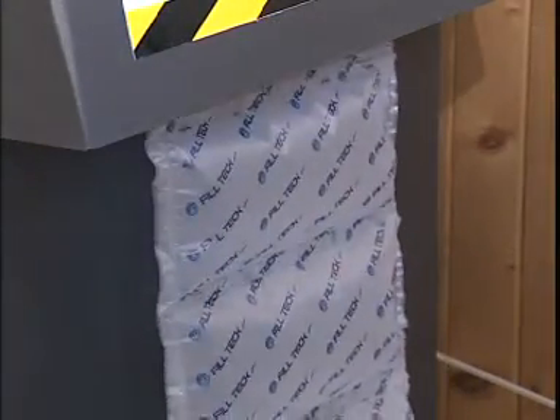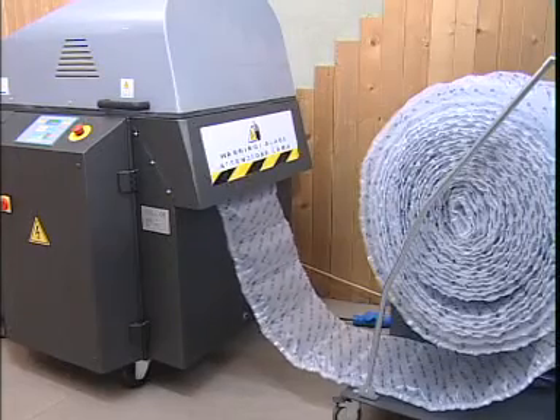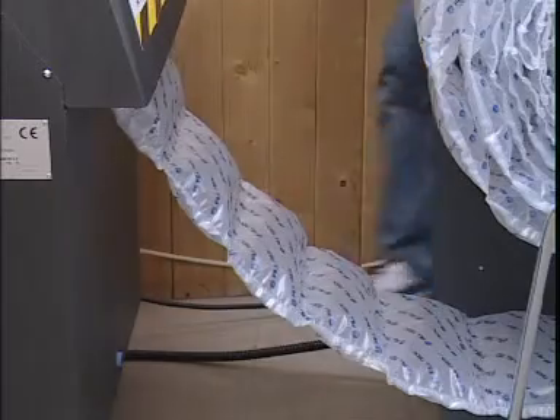FTK 400 allows the operator to quickly change from one cushion size to another. The minimum length possible for a cushion is 3 centimeters, while maximum length is 18 centimeters.